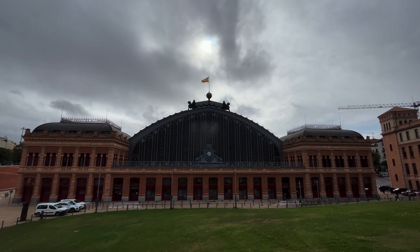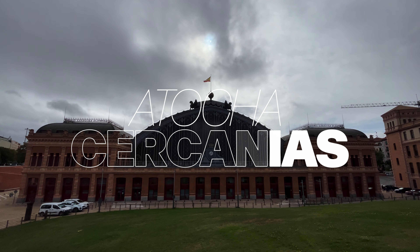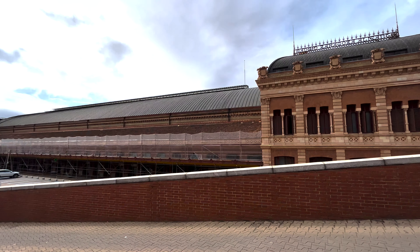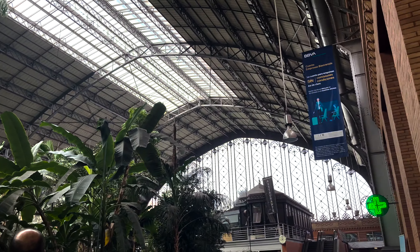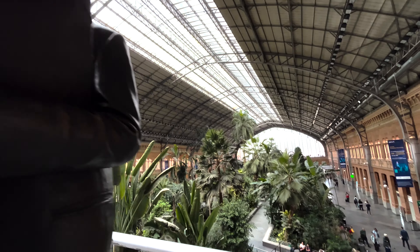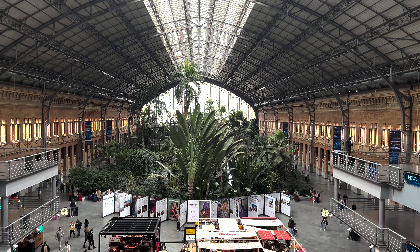Here we have Madrid's first rail station, Atocha, Puerto de Atocha. It's a massive structure of brick and steel. Within the inside, there's an atrium with a beautiful botanical garden. Today, the older section is used as a shopping mall and offices for the rail companies. You can still feel the history and just be in awe of this structure and how vast it really is.